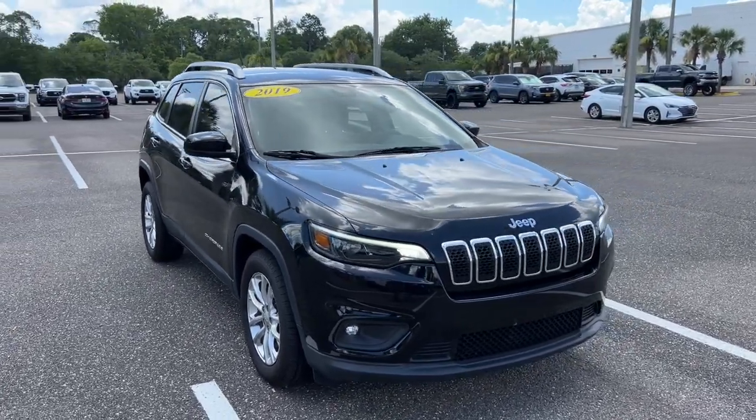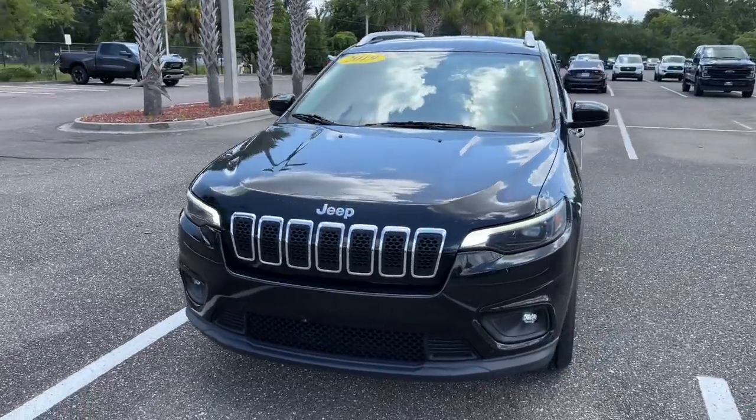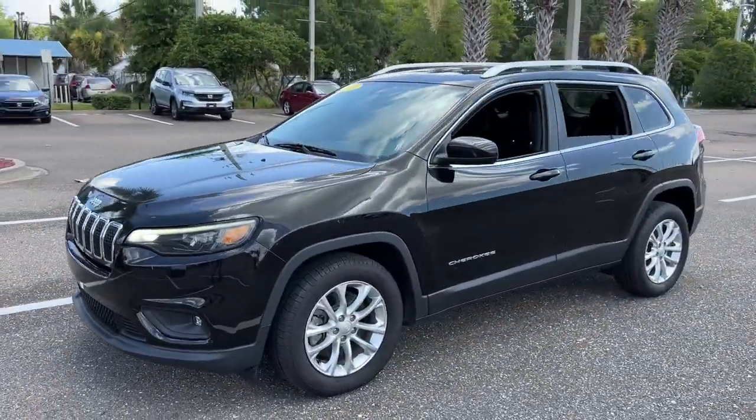Take a moment to check out the 2019 Jeep Cherokee. With less than 70,000 miles on the odometer, this vehicle stands out from the rest.